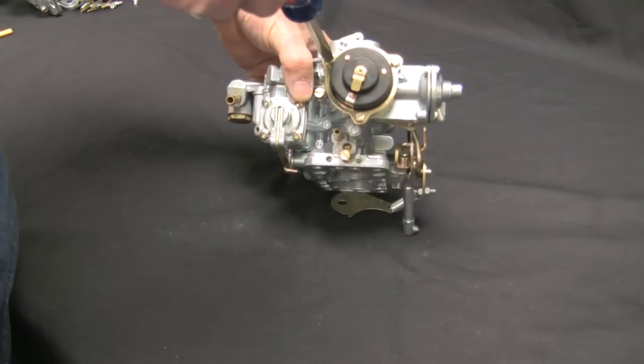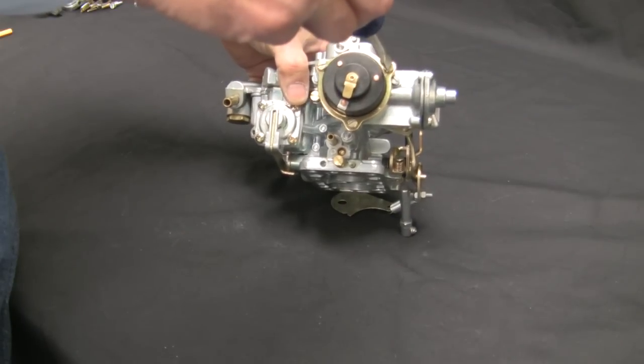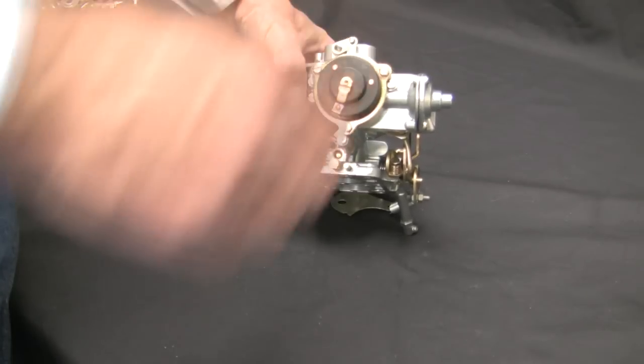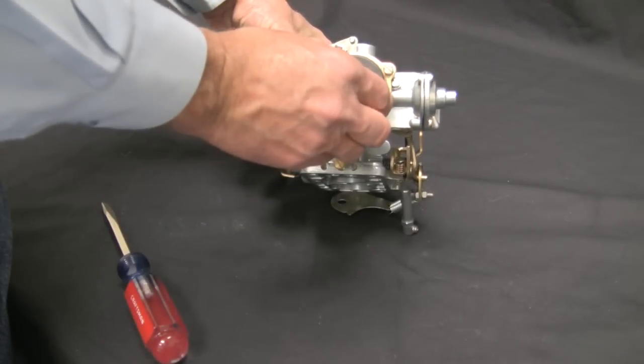While pre-set from the factory, to adjust the tension or position of the choke butterfly, loosen the three retaining screws and turn the choke element to increase or decrease tension.